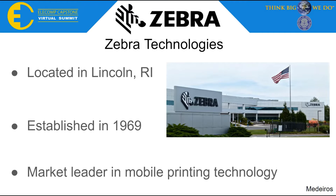Zebra is located in Lincoln, Rhode Island, although they have many other locations all over the world. They were established as a company in 1969 and are known as the market leader in mobile printing technology, as well as being industry leaders in segments such as barcode scanning and specialty printing.